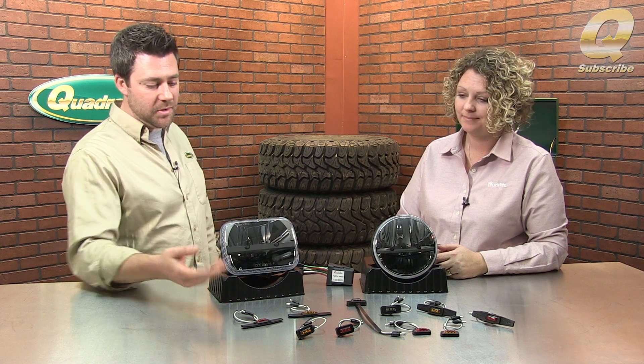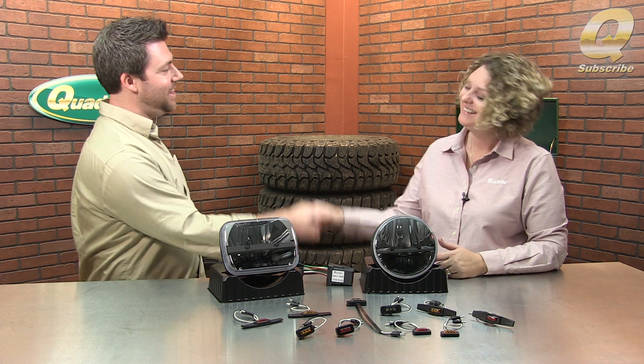They're going to be just as durable and waterproof, so great options for rock lights underneath a Jeep, interior footwells, all kinds of things. Thank you so much for coming by today and explaining some of these products — I really appreciate it. Thank you.